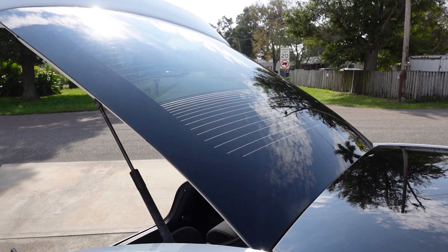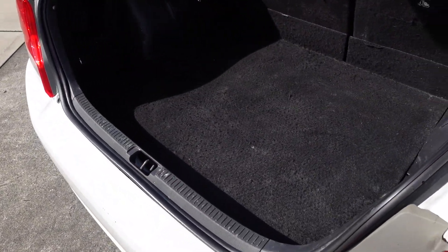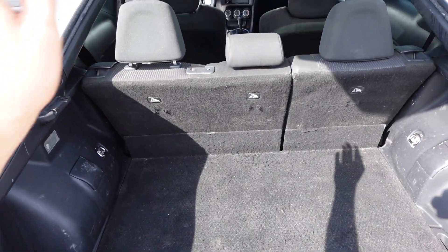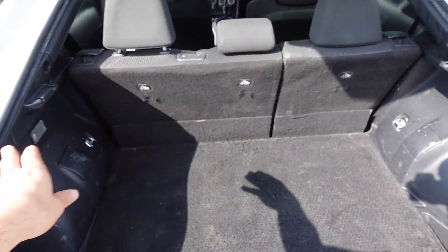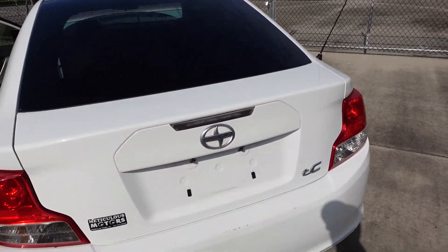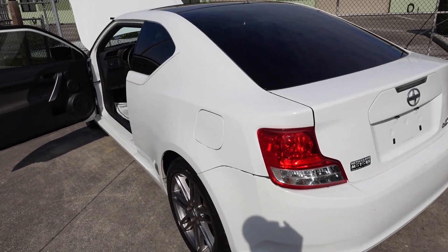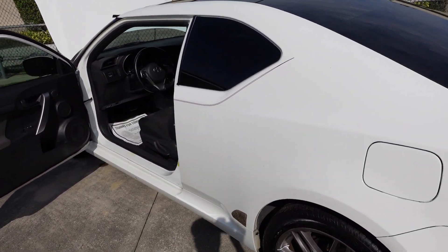You also get the hatchback utility — back here you've got tons of trunk space, and you can fold those two seats down totally flat to get all this extra space. You can go to the hardware store and fit as much stuff as you want in here. It's a really useful vehicle. It comes with a spare tire, tools, jack, and a nice trunk mat area.